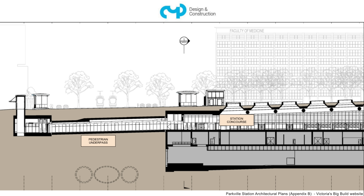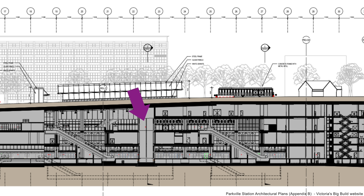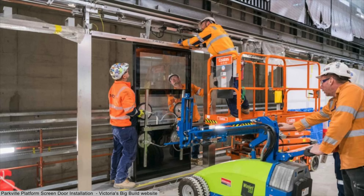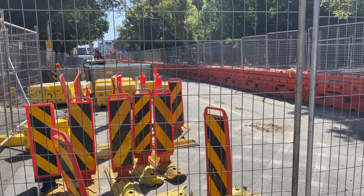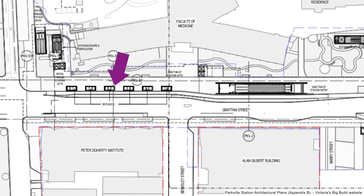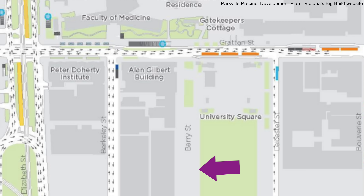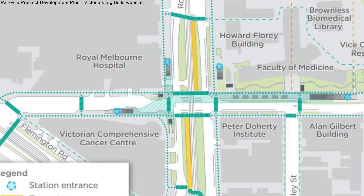Whether you enter via the Royal Parade underpass or via entrances within the university grounds, you come to the station concourse level, pass through the Myki gates, and take one of three sets of escalators or lifts down to the wide island platform. All underground stations will have platform screen doors. When all work is complete, Grattan Street above the station box will be reinstated as a grand promenade with one traffic lane each direction, dedicated bicycle lanes, wider footpaths, and trees creating a green link between Royal Parade and University Square.